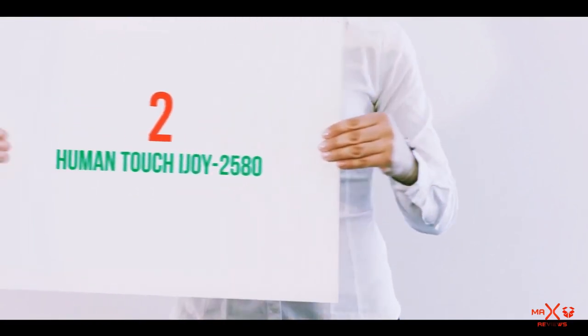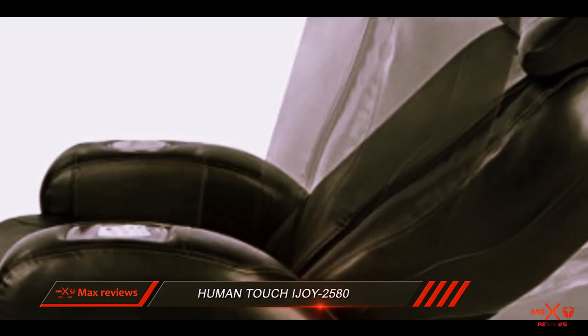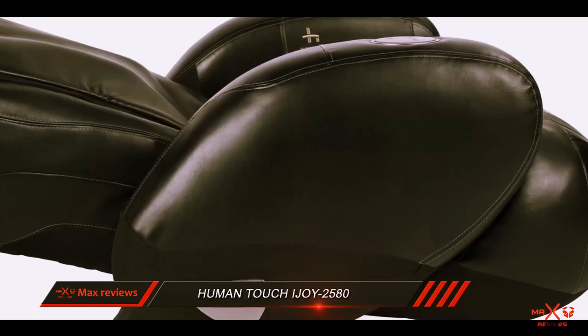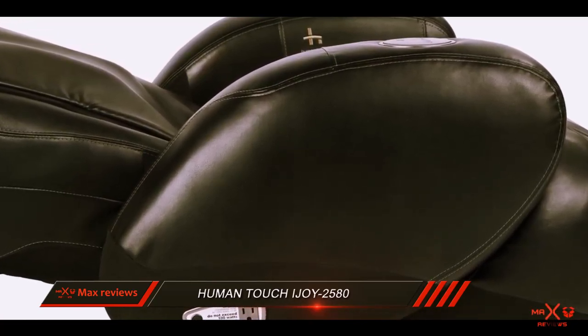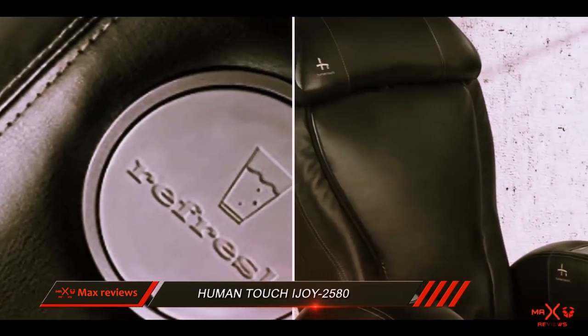Coming in at number 2: the Human Touch iJoy 2580. Another exceptionally comfortable massage chair, the iJoy 2580 is a great option if you are looking for a more affordable massage chair.